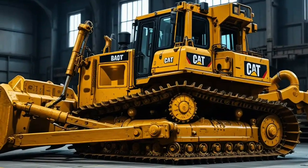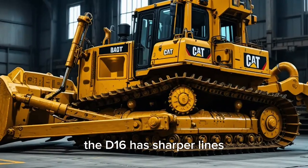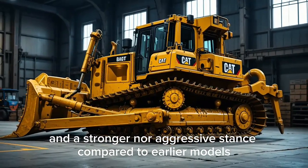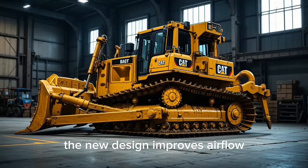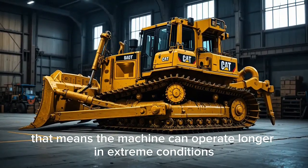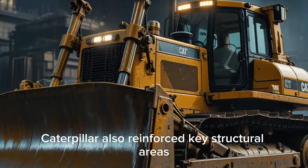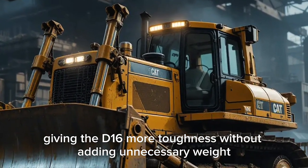Starting with the exterior, the first thing that stands out is the modern redesign. The D16 has sharper lines, a more aerodynamic profile, and a stronger, more aggressive stance compared to earlier models. The new design improves airflow, reduces drag, and enhances cooling efficiency, meaning the machine can operate longer in extreme conditions without overheating. Caterpillar also reinforced key structural areas with high-strength steel, giving the D16 more toughness without adding unnecessary weight.